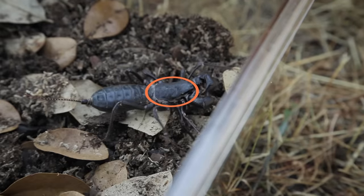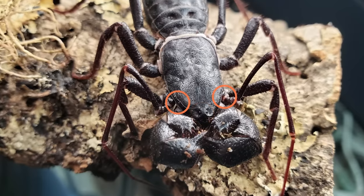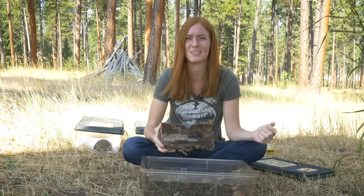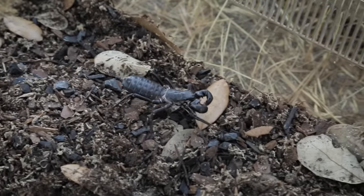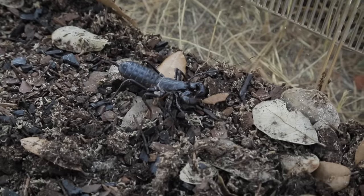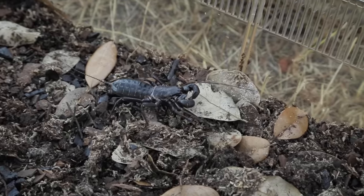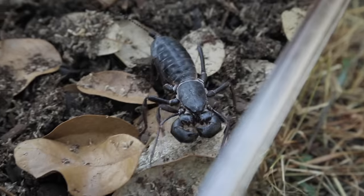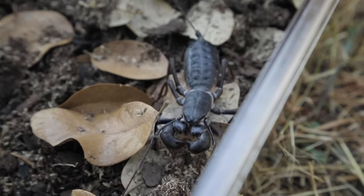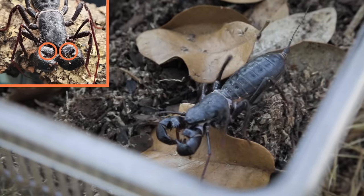Their cephalothorax is similar to a scorpion, as well as their eye placement — two up top and six along the front. In the front, it looks a bit different than scorpions because their first set of legs aren't used for walking. Instead, they're long and spindly and used more like feelers, similar to how insects use their antennae. And their claws — which aren't legs, they're pedipalps and part of their mouth — aren't as large as scorpions', and they also have an additional spike.